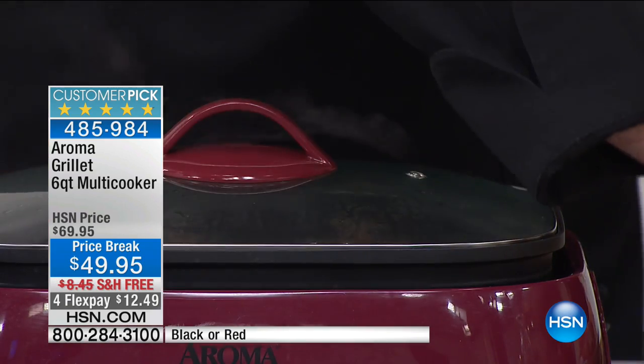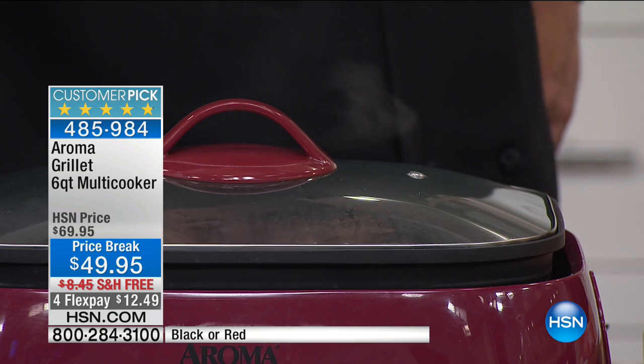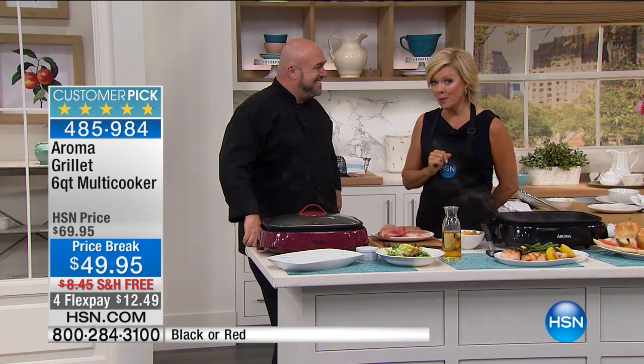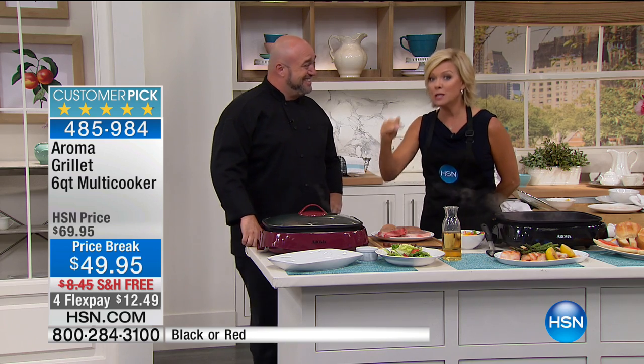That's the red — also available in addition to the black. It does come with some great recipes. There is already free shipping and handling to your door and the lowest price we've done on it. $12.49 to get it on a flex.